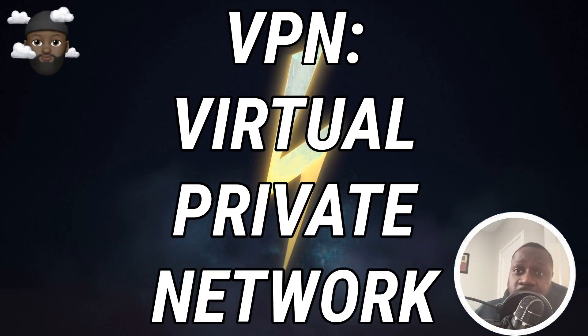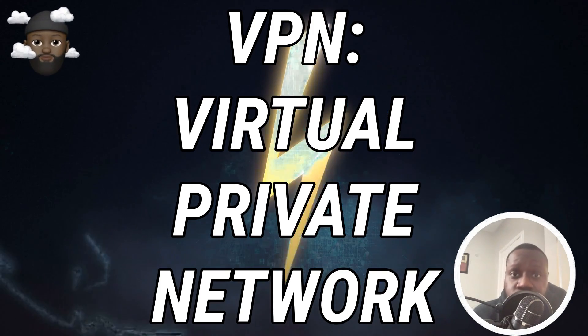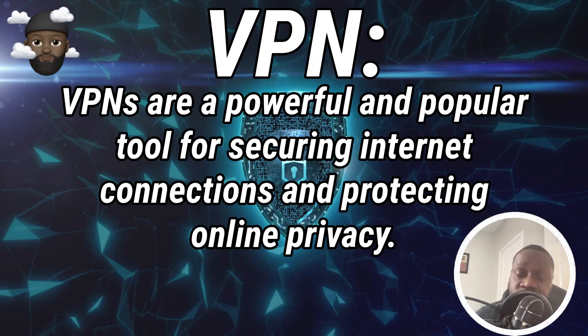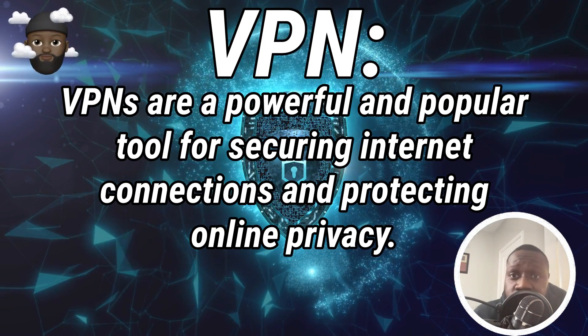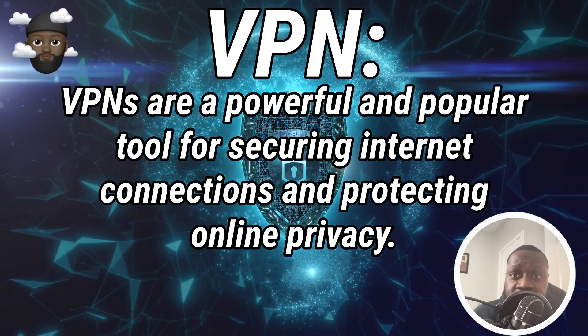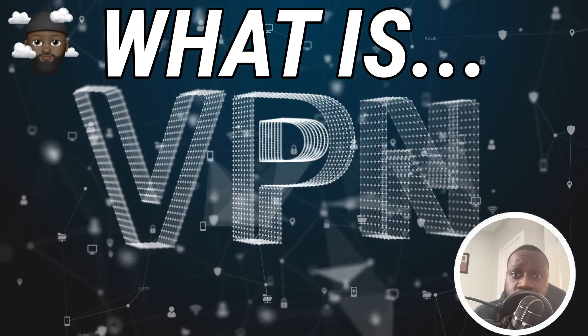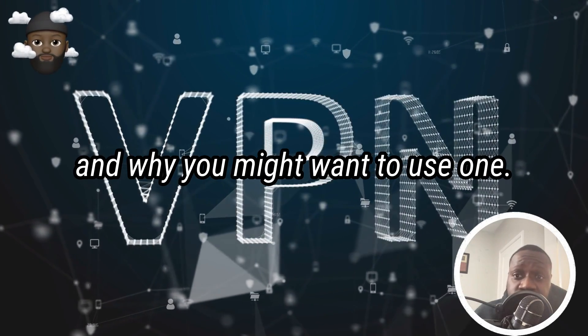Hello and welcome to this video about VPNs, also known as virtual private networks. VPNs are a powerful and popular tool for securing internet connections and protecting online privacy. In this video we'll explore what VPNs are, how they work, and why you might want to use one.